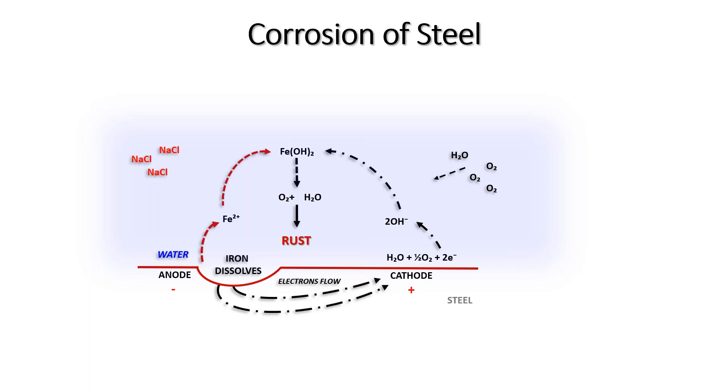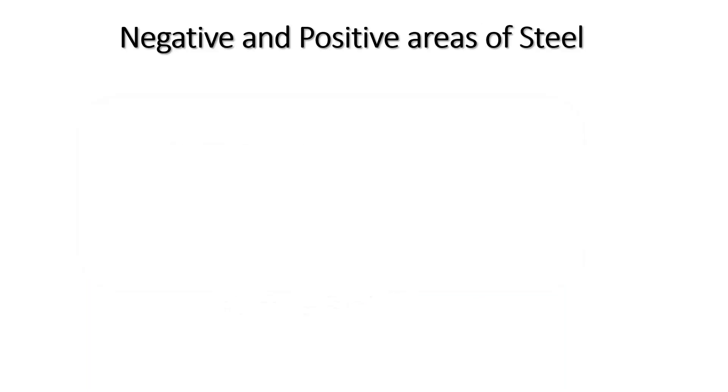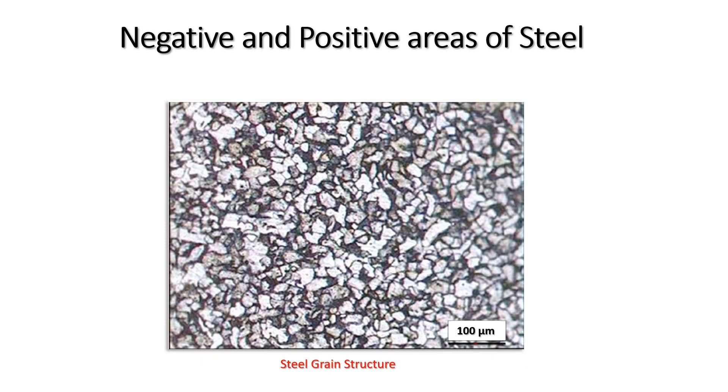Under a microscope, steel looks like a collection of grains — some with a slightly negative charge and some with a slightly positive charge — giving you your anodes and cathodes. Corrosion is the deterioration of a substance, usually a metal, due to a reaction with its environment. Four conditions are required: a cathode, an anode, an electrical conductor (the metal itself), and an electrolyte. Since the cathode, anode, and conductor are all in the metal, the only missing element to start corrosion is the electrolyte — water.